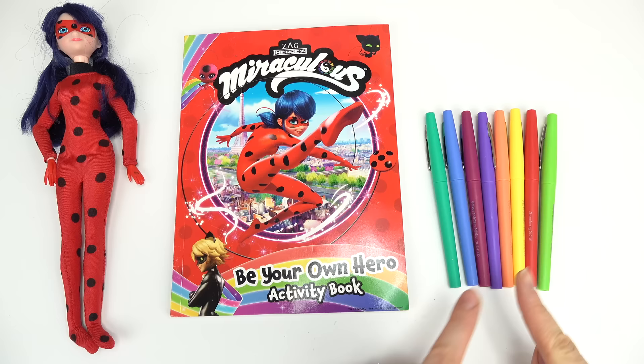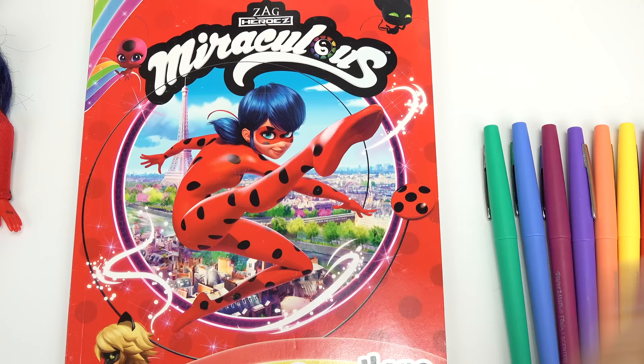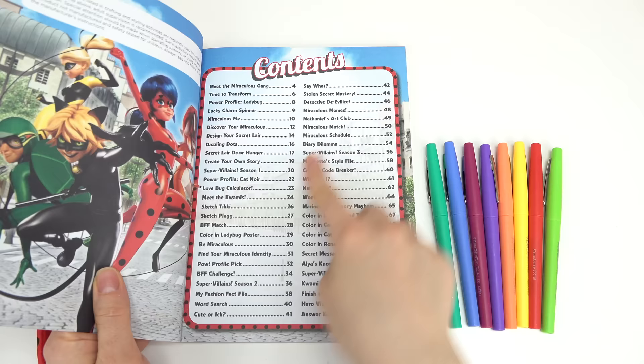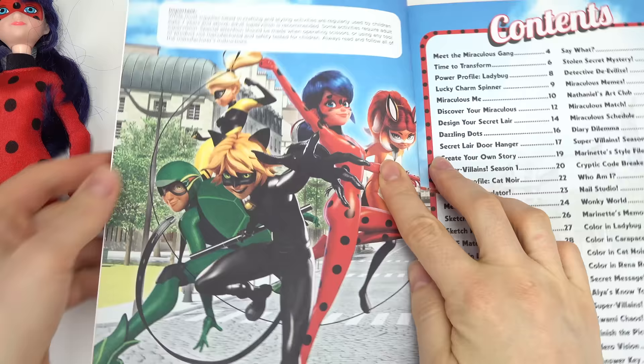Today we are going to be taking a look at this Miraculous Ladybug activity book. I'm super excited! I've got these colorful markers on the side. We've got Ladybug and Cat Noir — let's see what fun pages await us. Whoa, there's so many of them!